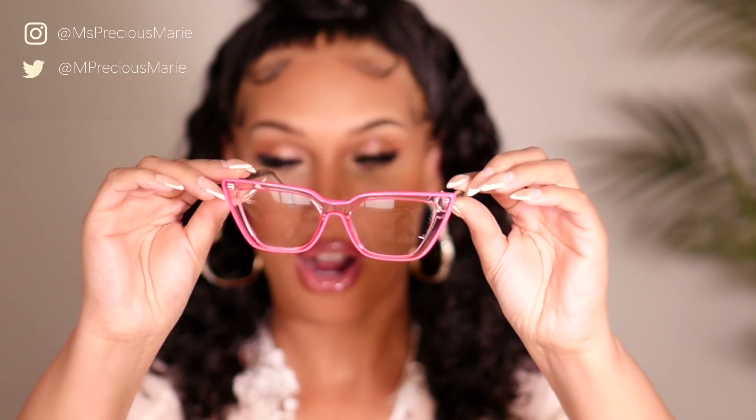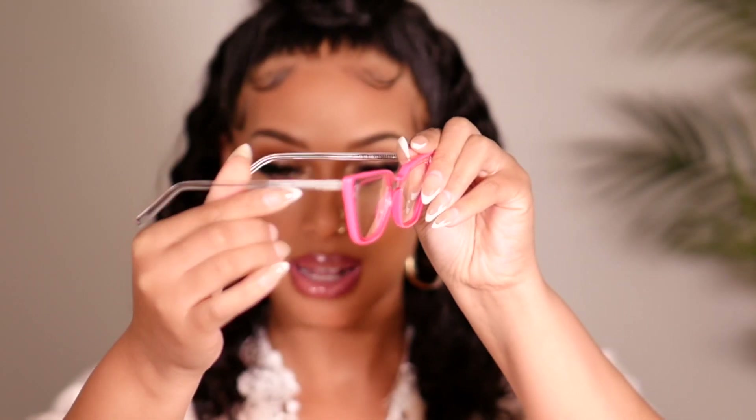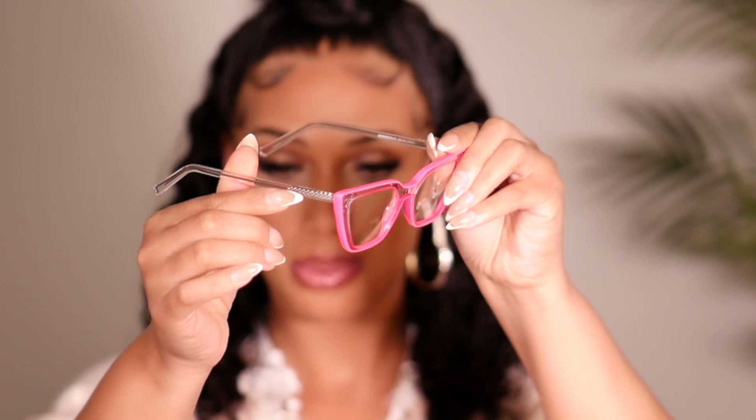So when I saw this pair on the website, I was a little skeptical, but I was like, okay, let me just try out something different. So these are the next pair. And as you can see, they are pink around the frames. They are definitely a hot pink. My camera may not be picking it up because of the lighting, but it's definitely a hot pink. And then right here on the side, it has like this beautiful detail. So let's try these on.